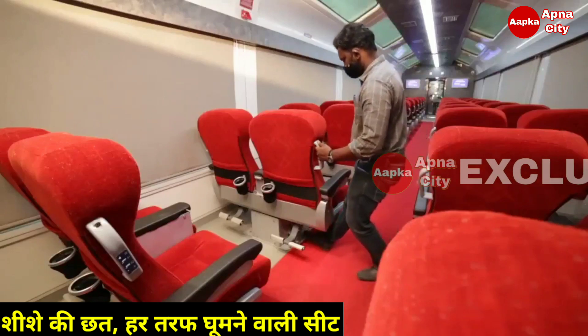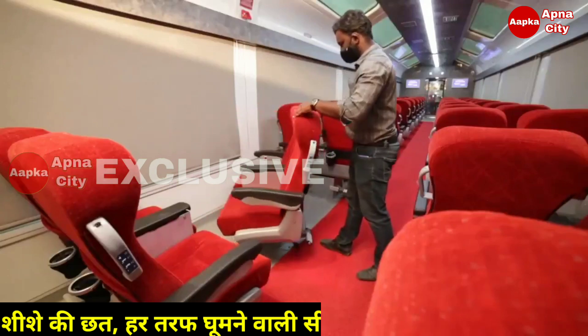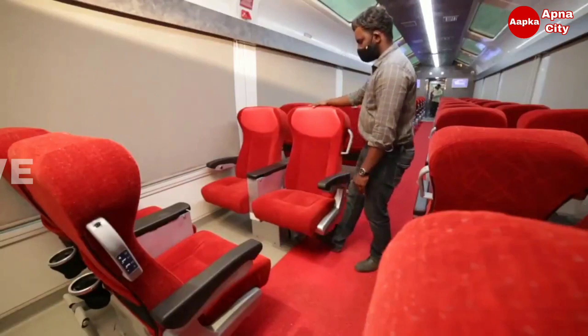Ergonomically designed, ritzy reclining seats rotatable up to 180 degrees allow passengers to enjoy a mixture of spectacular scenic views along the journey from all directions.